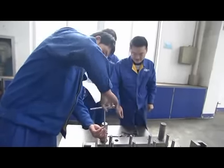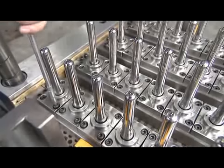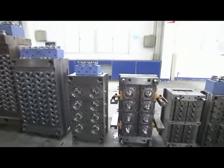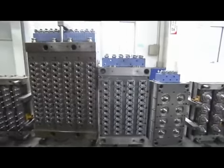The unique hot runner system in MEGA will ensure the equal proportion of the injection pressure and PET flow on each cavity. MEGA provides the hot runner preform mold with the standard neck for the mold up to 96 cavities.